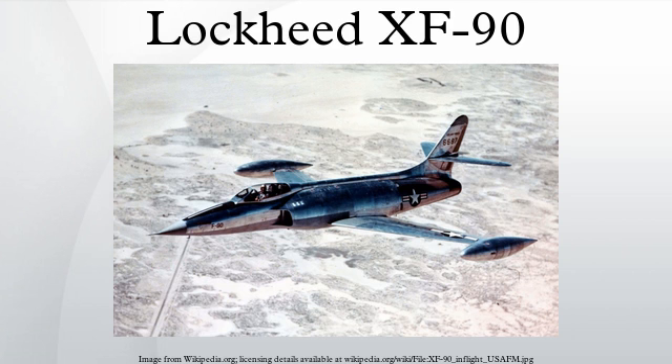It is currently undergoing minor restoration in one of the museum's restoration facility hangars. Its wings have been removed and its nose mangled from the nuclear blasts. During the decontamination process, all the rivets had to be removed to remove radioactive sand. The museum plans to display the XF-90 in its damaged, mostly unrestored condition to demonstrate the effects of nuclear weaponry.